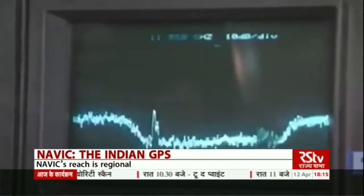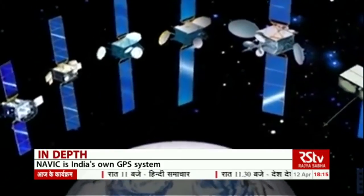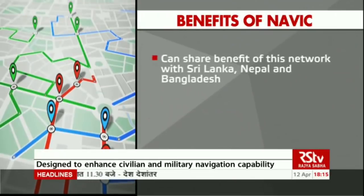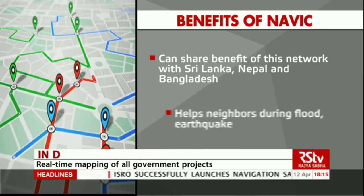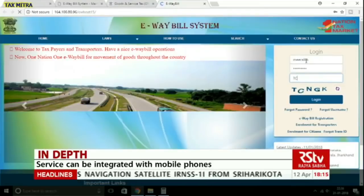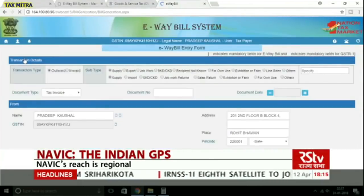NAVIC can also help India improve its relations with neighbouring countries by providing GPS facility to them. India can share the benefits of this network with Sri Lanka, Nepal, and Bangladesh for better relations. India can also help its neighbours during floods, earthquakes, and other disasters. Apart from this, the government can use it in e-billing and other tracking schemes.